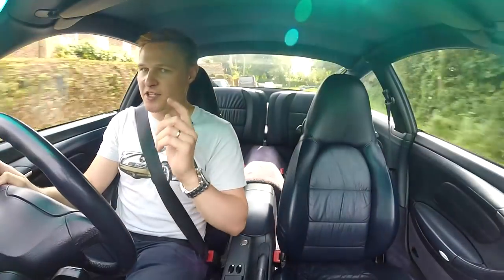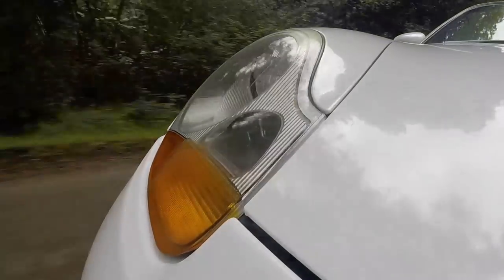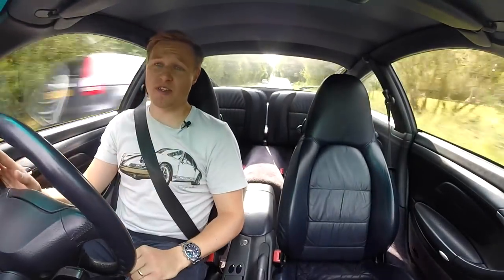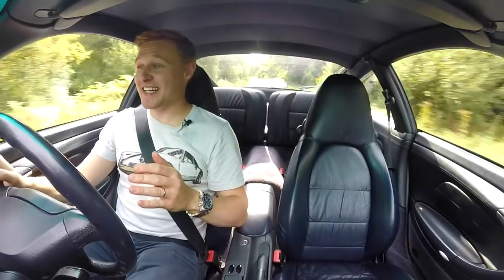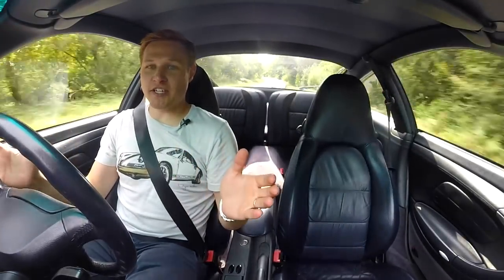Now, one of the main gripes people have always had about the 996 — apart from the engine, which we'll come to in a bit — are those fried egg headlights up front. The main point of contention for 911 owners is they just look identical to the Boxster's; it almost undermined the 911 as the car sitting at the top of the Porsche pyramid. However, when you're sitting in this seat, you can't see those lights, so it's not an issue, right?